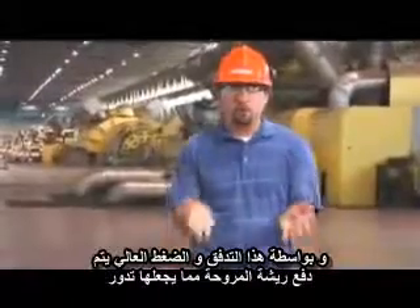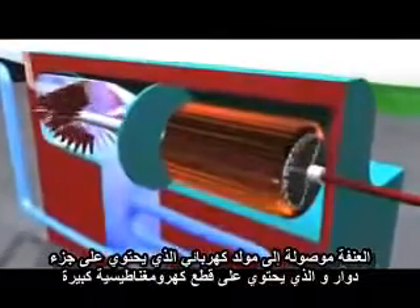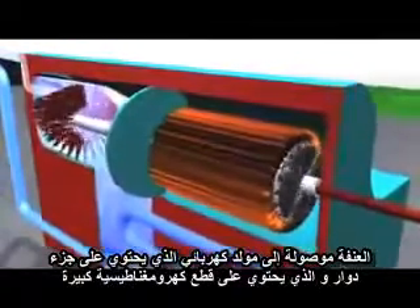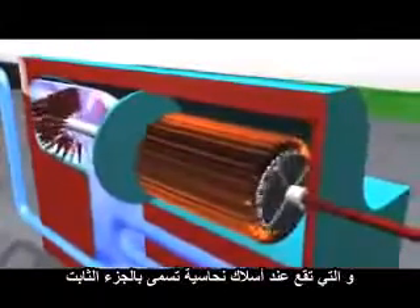It's this pressure and flow that pushes the blades of the turbine, causing it to spin. The turbine is connected to a generator that contains a rotor. Large electromagnets are attached to the rotor, which is located within coils of copper wire called the stator.